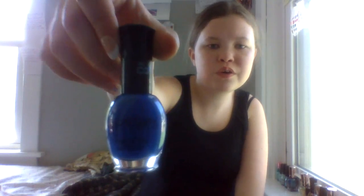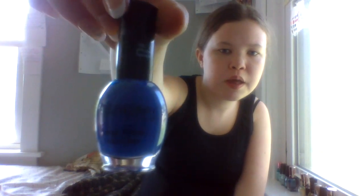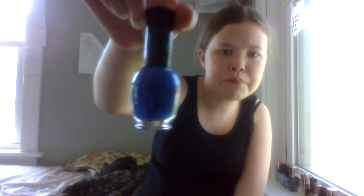Next is another Broadway nail polish. It's called Oh Jessica, which is a really odd name for a nail polish. It's a really pretty blue color. I used it for my Fourth of July nails.